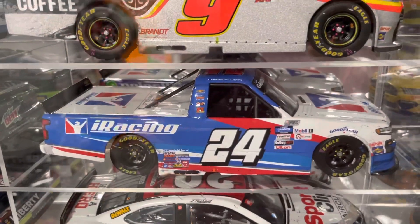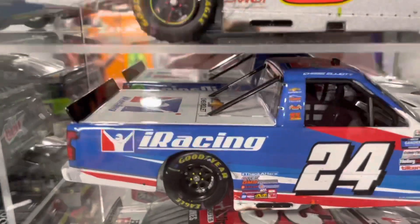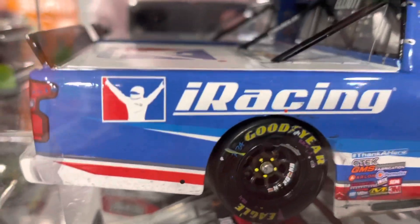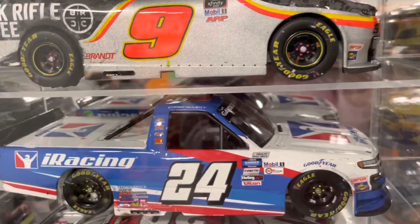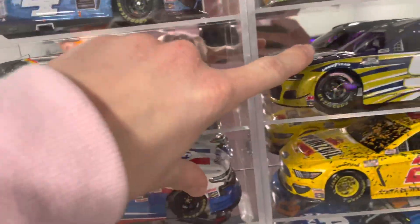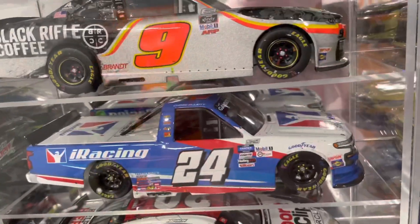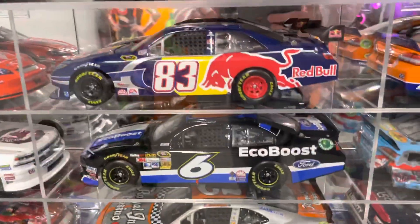I guess this isn't really a Christmas add — I got this at the end of November. This is Chase Elliott's iRacing truck, a really nice looking piece. This is his Bounty Hunter car, or truck rather. So I do have the Elliott Charlotte sweep, and then we can move down to the final car I got for Christmas.